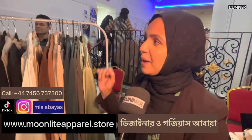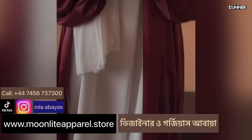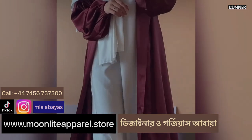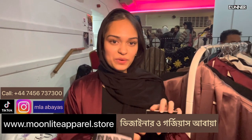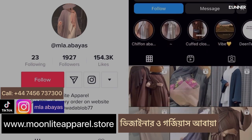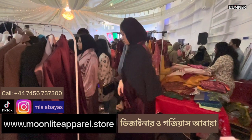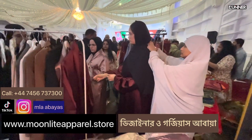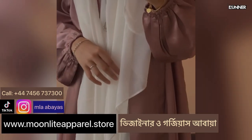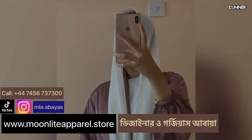I'm just going to go to Abaya Loisitara designs and look there. The customer service is brilliant, masha'Allah, lovely designs. I bought from Moonlight Apparel, also known as MLA. You can find them on TikTok and Instagram at MLA.Abuyers, and on their website at www.moonlightapparel.store or www.moonlightapparel.com.